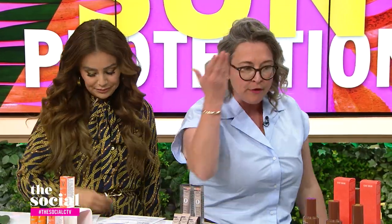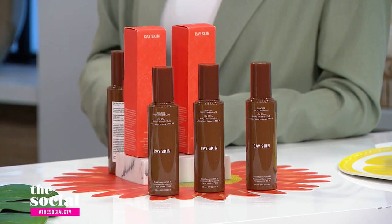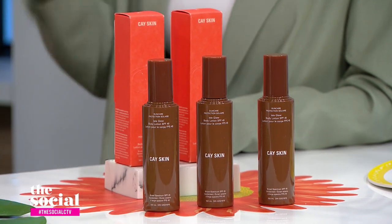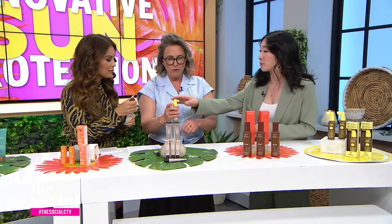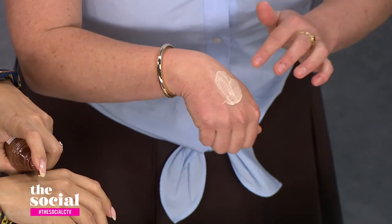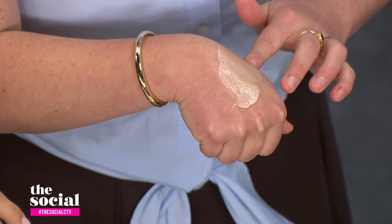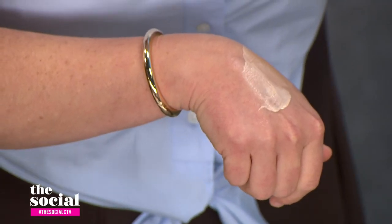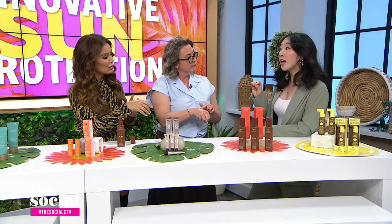We've got some great multitasking SPFs for the face, so let's move on to an SPF for the whole body. This is K-Skin — it's a new brand actually founded by Canadian model Winnie Harlow. She was inspired because she had a very bad sun exposure on set since a lot of sunscreens give her a white cast. This one has a beautiful lightweight glow finish and doesn't have that white cast or glitter. It also has very hydrating properties like sea moss, sunflower oil, and cocoa seed butter.